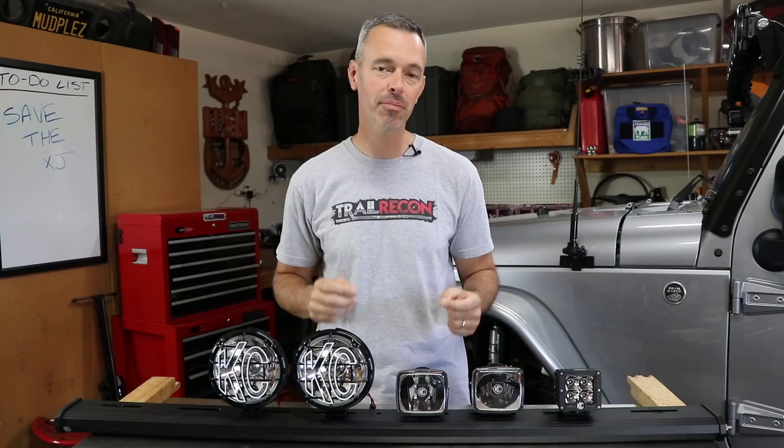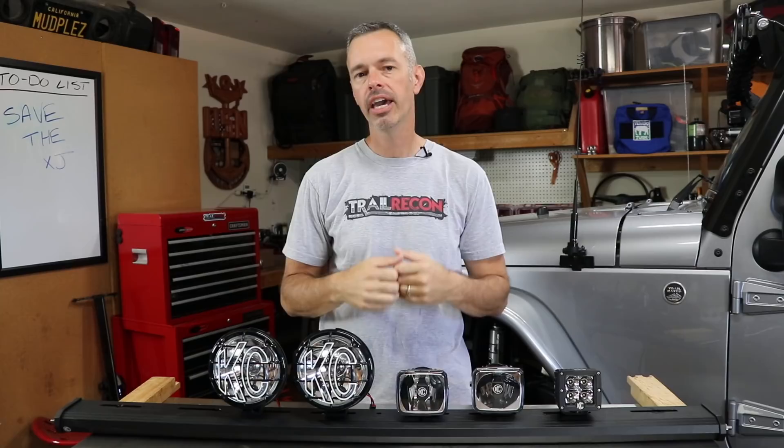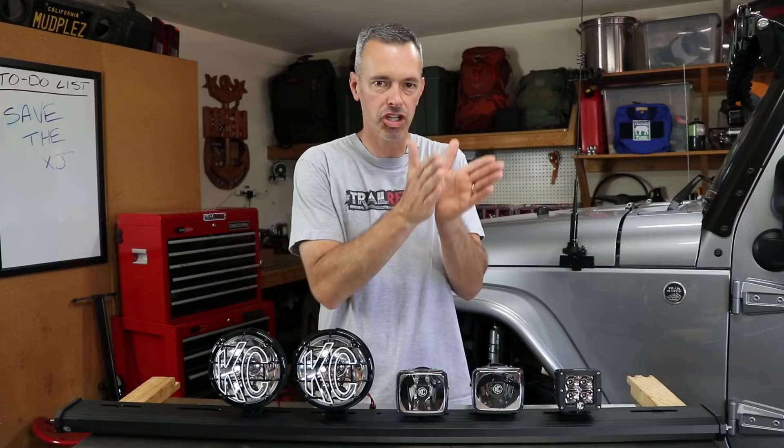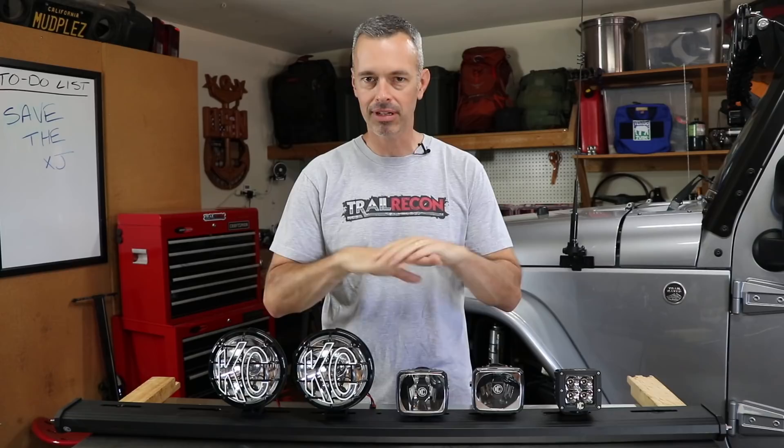Now let's talk about light beam patterns, because this is very important. You want different types of light beams coming off your vehicle — a spotlight that shines directly down the trail and a widespread fog light for up-close illumination. One thing that's bothered me over the years is that there is no industry standard across manufacturers for what degrees define a spotlight versus a fog light. I've done side-by-side comparisons of two floodlights from different manufacturers and they were completely different.